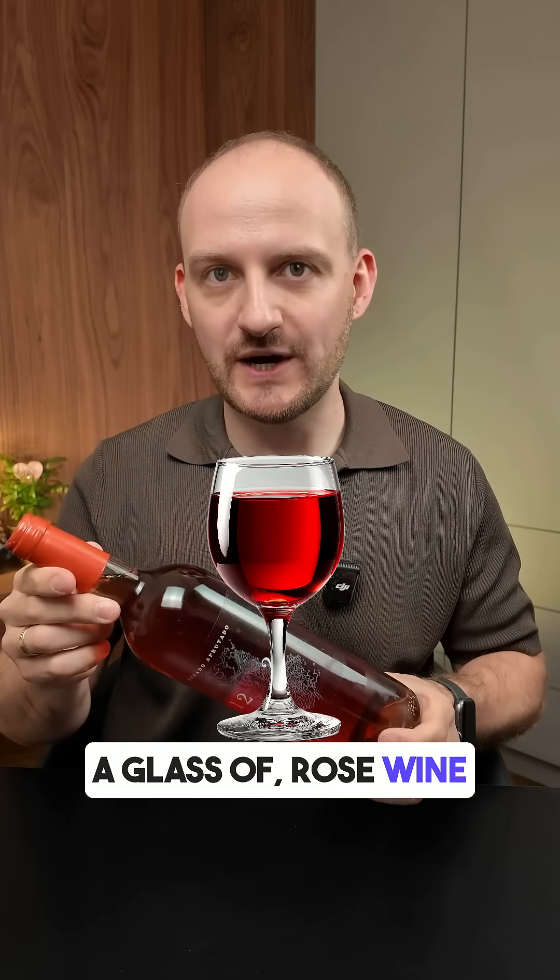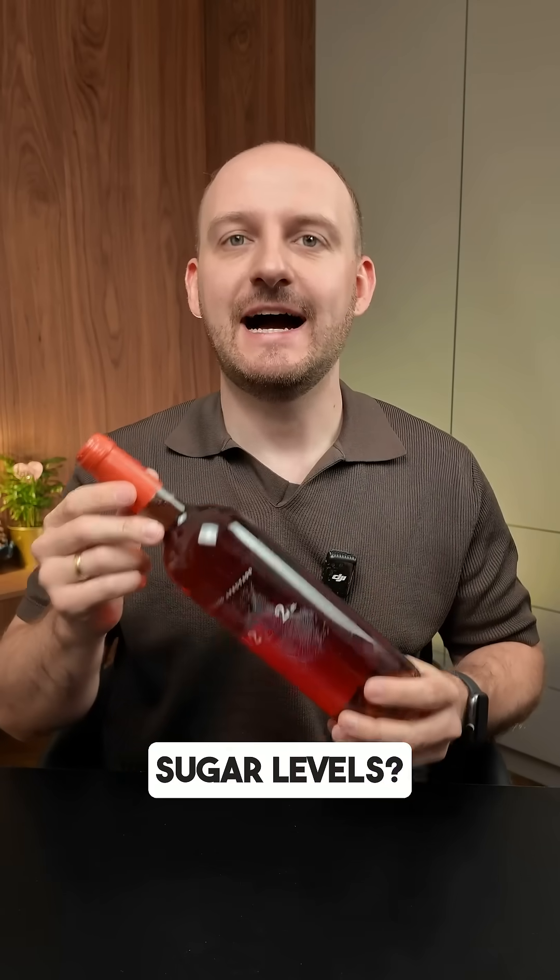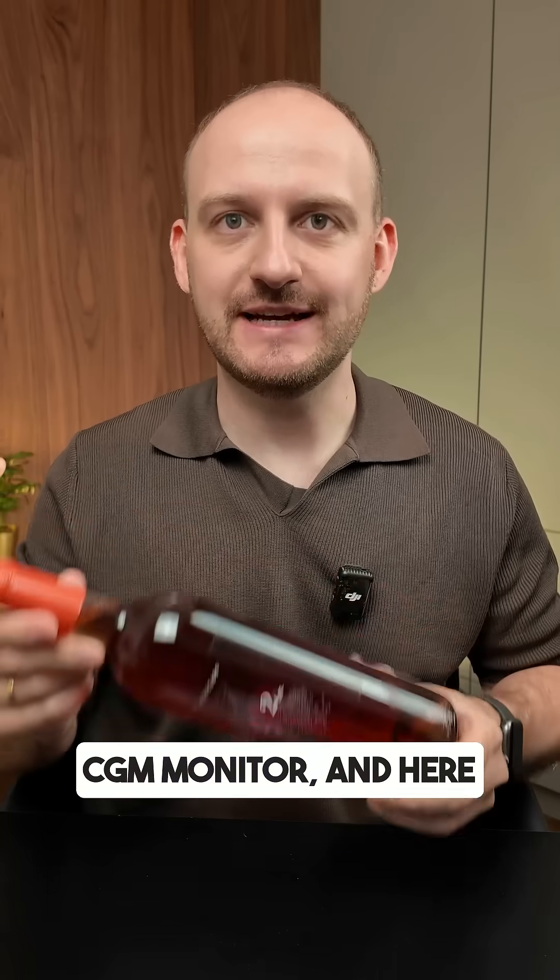Do you know how a glass of rose wine affects your blood sugar levels? I tested it with my CGM monitor and here are the results.